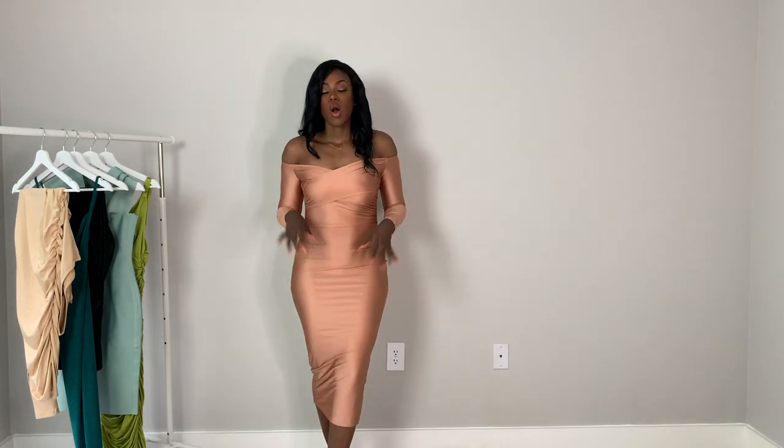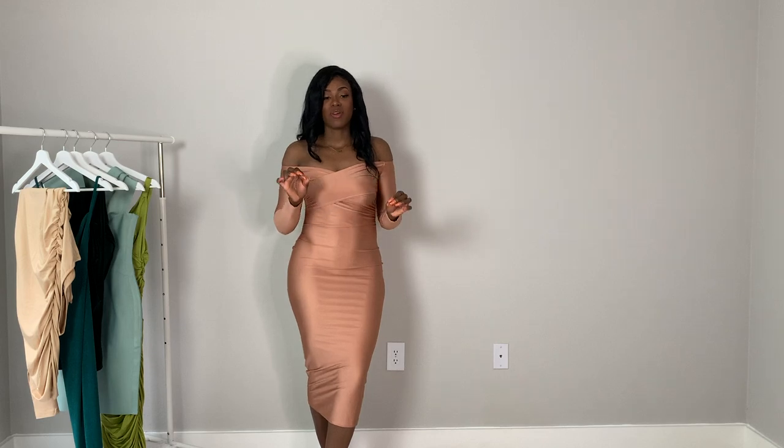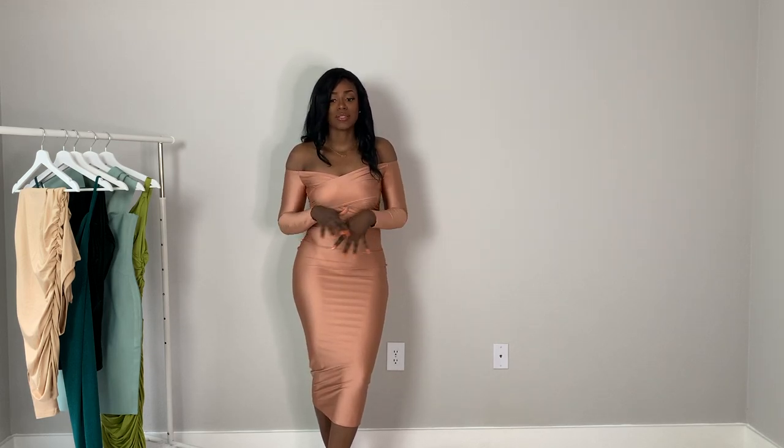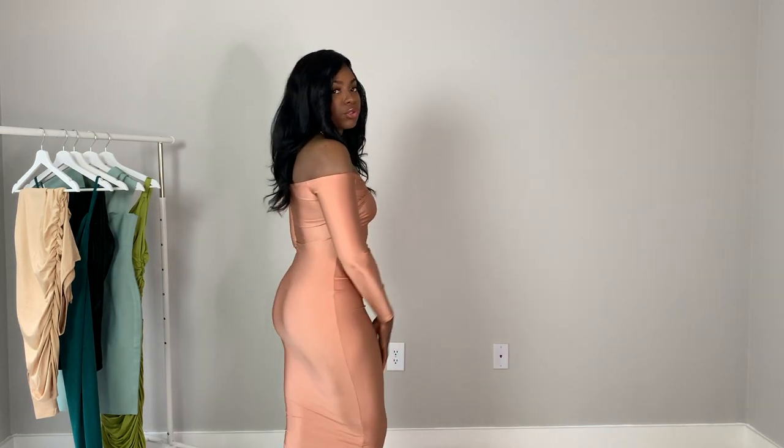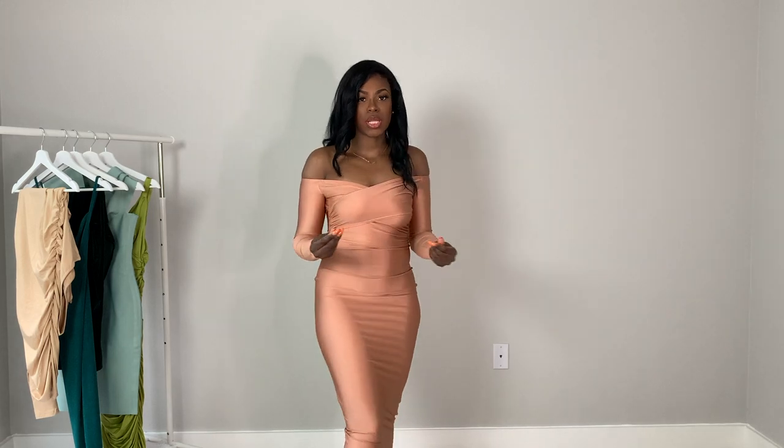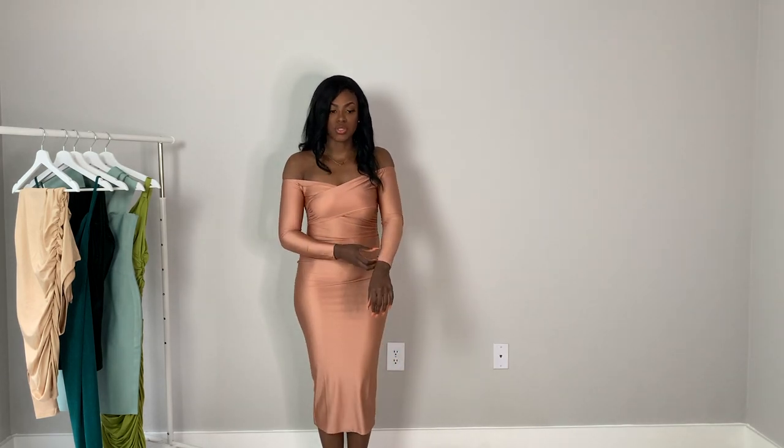Also if you're like me and sweat very easily, I'm not sure this would be the dress for you. It's a very silky, satiny, stretchy material and it's very thin, so you can easily show sweat.